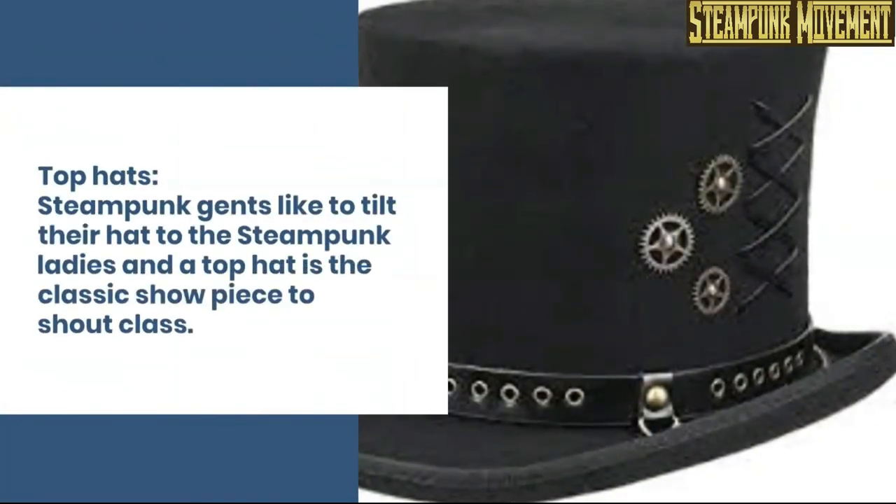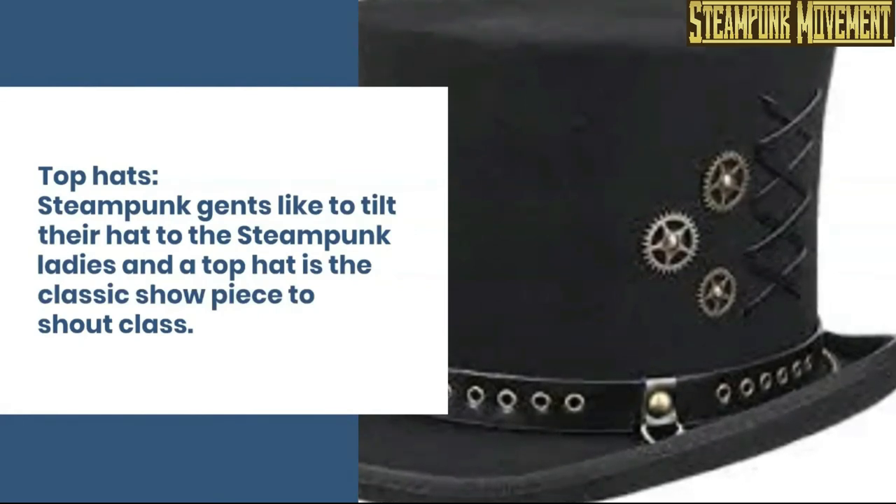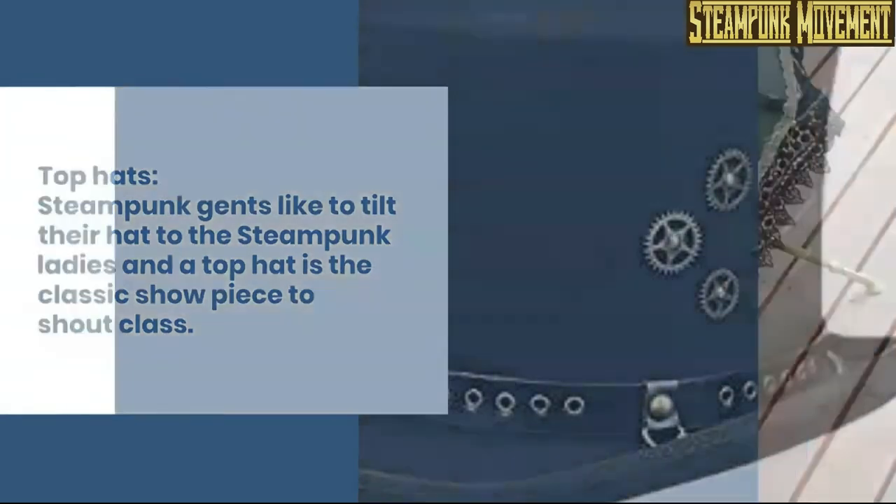Military hat. Top hats. Steampunk gents like to tilt their hat to the steampunk ladies, and a top hat is the classic showpiece to shout class.